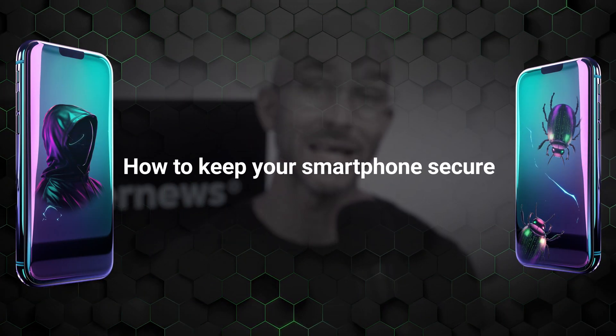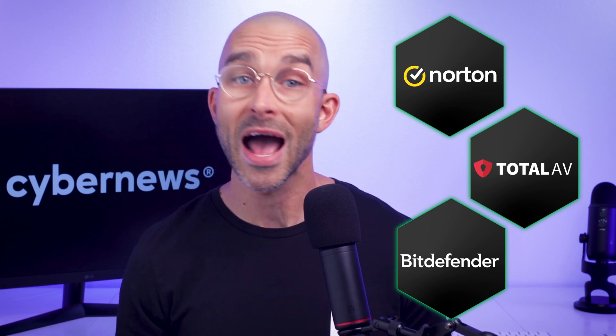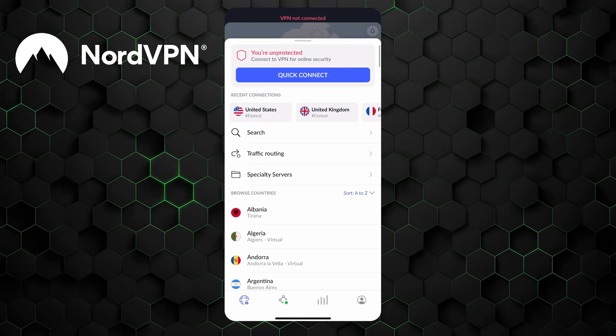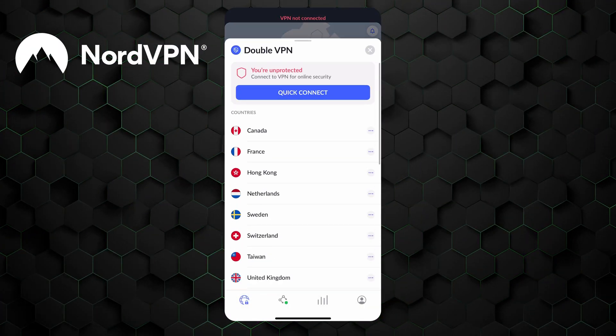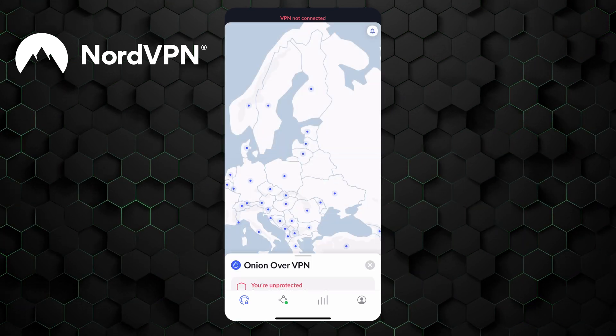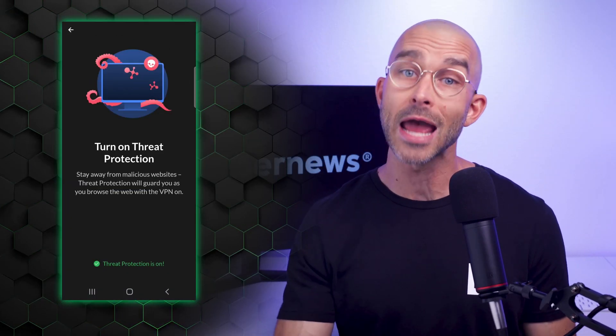We've covered how to know if your phone is hacked and how to protect your phone from hackers, but what can be done to prevent this from happening again? My first suggestion is to get yourself a reliable antivirus. Any top provider on the market is going to keep your device safe and prevent you from accidentally accessing malicious sites or downloading malware in the future. My second recommendation is to use a VPN, especially if you're using public Wi-Fi. A reputable VPN provider like NordVPN encrypts your connection, putting it inside a protective bubble so no one from the outside can snoop on your information. Furthermore, a threat protection feature blocks ads and malicious websites, so you can have peace of mind while browsing.